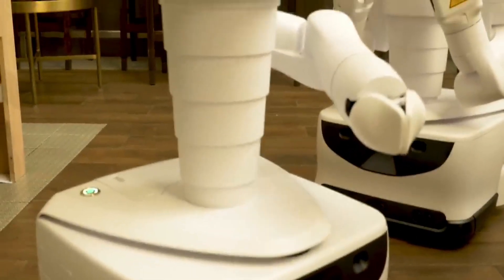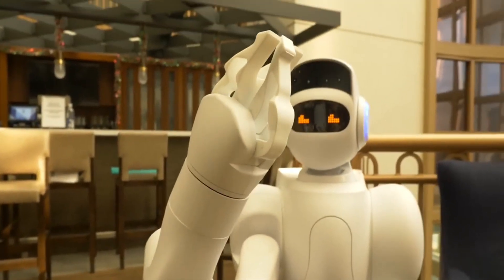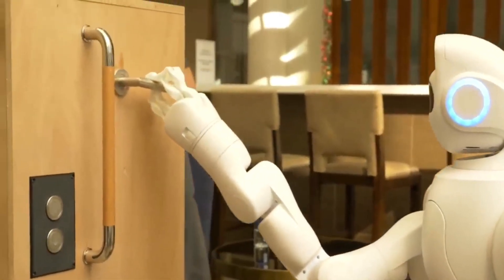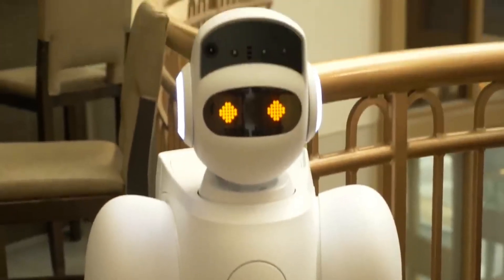It's also really smart and can do things like detect open windows and misplaced backpacks. Plus, it can work with other companies to do cool things, like help you check into a hotel all by yourself.